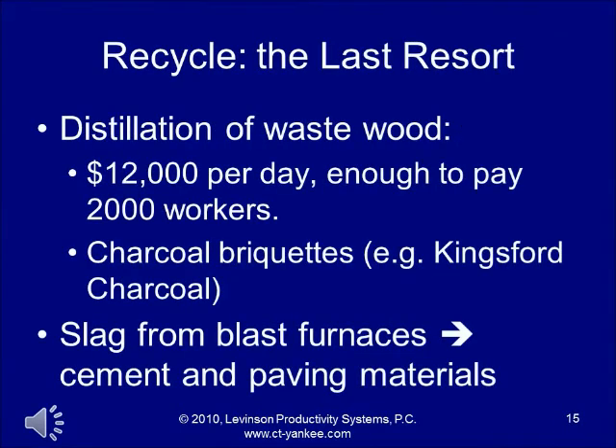Recycling is the last resort. If anyone has used Kingsford charcoal briquettes for a backyard barbecue, that's how Henry Ford got rid of wood for which he could find no other possible use. Distillation of waste wood produced chemicals like methyl alcohol and others, and selling those chemicals brought in $12,000 a day — enough to pay 2,000 workers $6 per day, which was a very high middle-class wage back then. Slag from blast furnaces, instead of being thrown away, was sold as cement and paving material. So recycling was the last resort, but Ford did recycle.